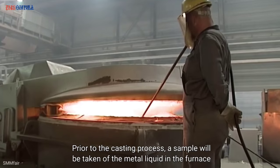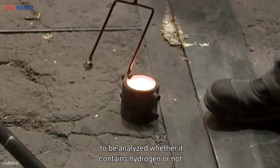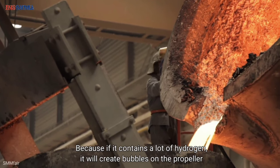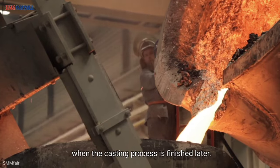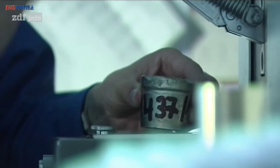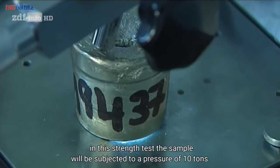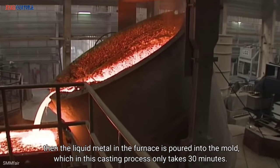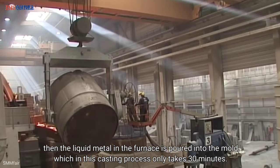Prior to the casting process, a sample of the molten metal from the furnace is taken and analyzed to check whether it contains hydrogen. If it contains too much hydrogen, it will create bubbles in the propeller after casting. The sample is also subjected to a strength test under a pressure of 10 tons. When it passes the test, the liquid metal is poured into the mold — a casting process that takes only 30 minutes.